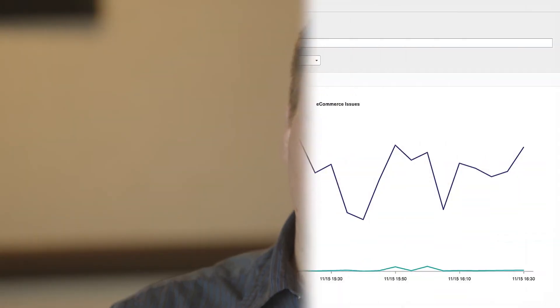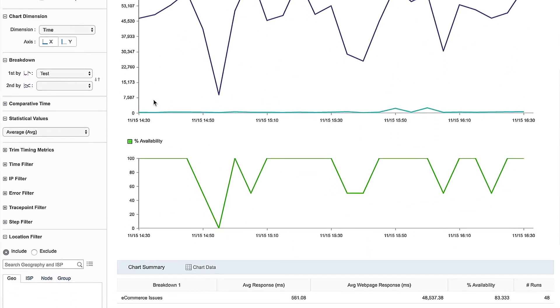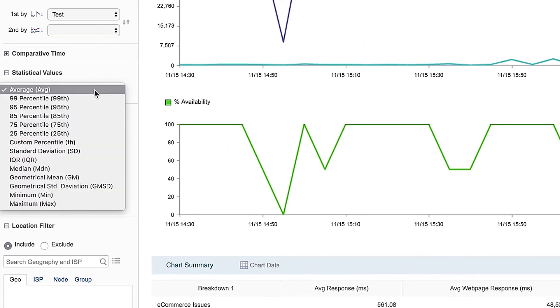Some of the statistical features that we're using the most with Catchpoint are looking at the 95th percentile and the median response times for each step of the checkout flow.